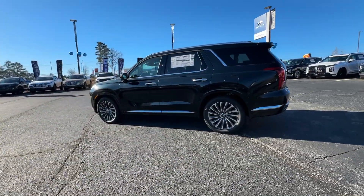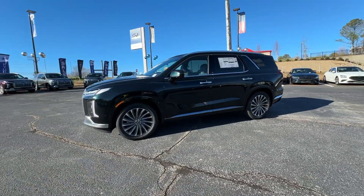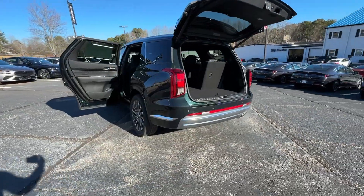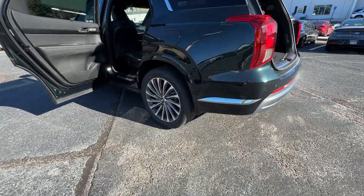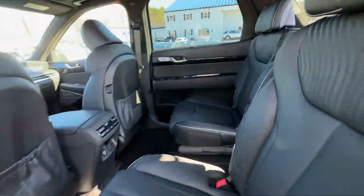These are just some of the great options this vehicle comes with: heated steering wheel, head-up display, Apple CarPlay and/or Android Auto, navigation system, moonroof, keyless entry, backup camera, cooled front seats, power liftgate, and power passenger seat.